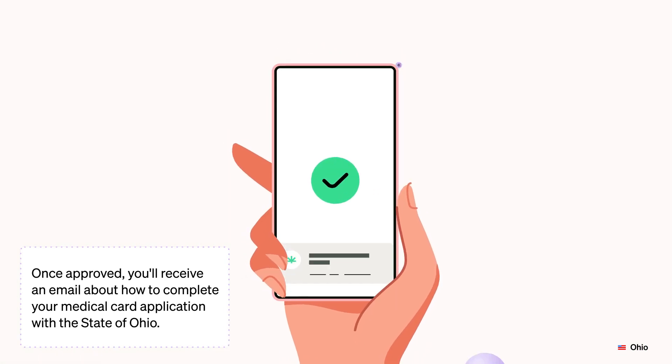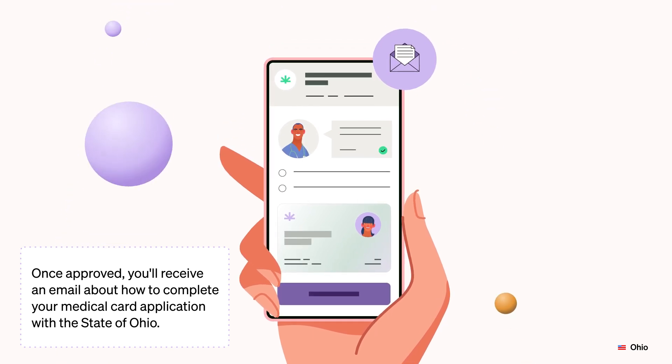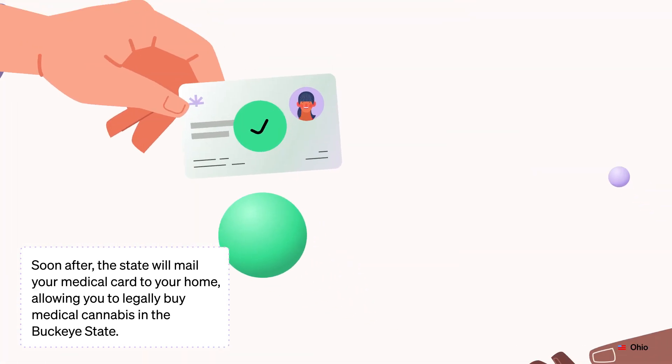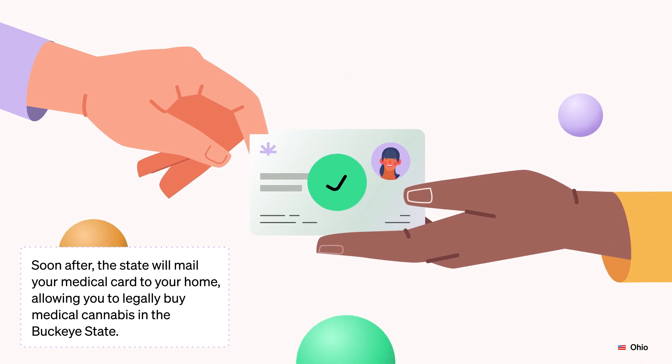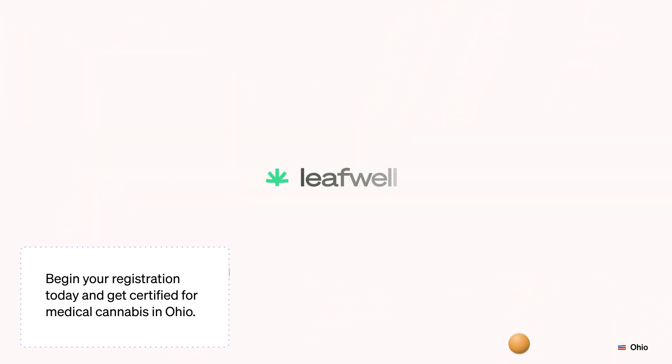Once approved, you'll receive an email about how to complete your medical card application with the state of Ohio. Soon after, the state will mail your medical card to your home, allowing you to legally buy medical cannabis in the Buckeye State. Begin your registration today and get certified for medical cannabis in Ohio.